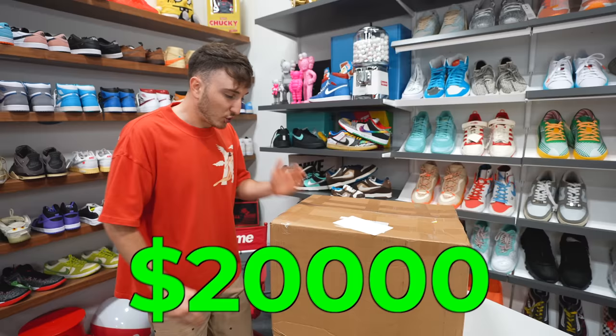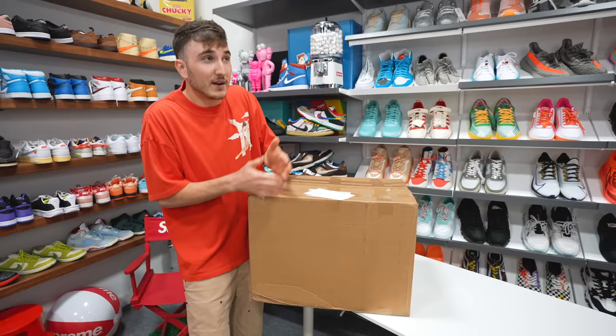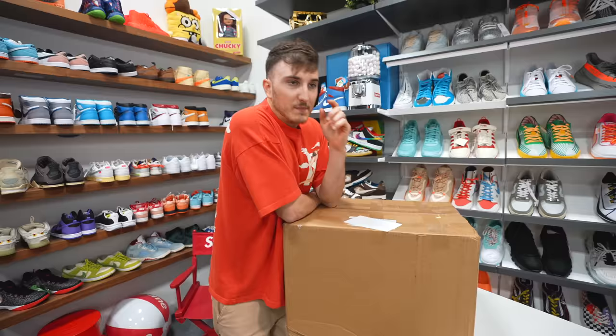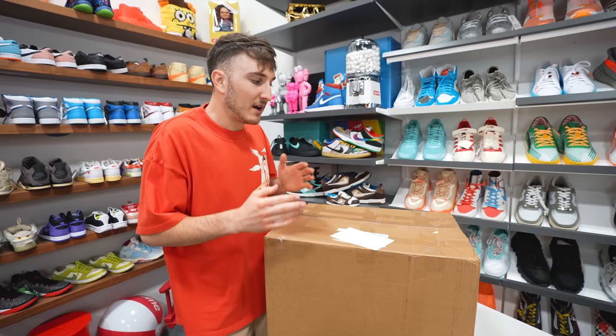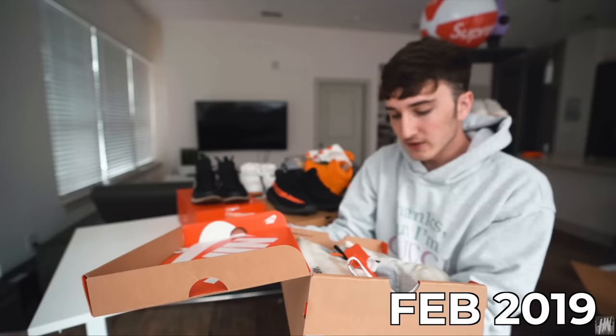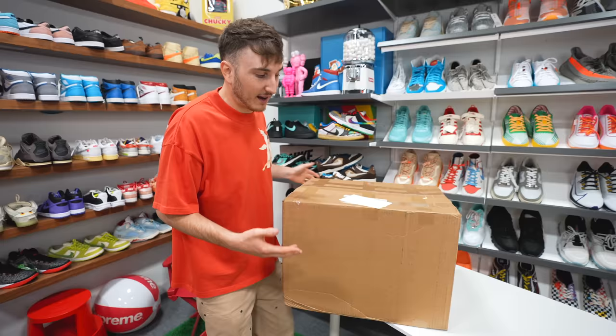There can only be like seven pairs. If you do the math on that, 20 divided by seven — math is not mathin'. Maybe $2,300 per pair. I feel like there's probably gonna be like an $8,000 pair in here. I'm kind of nervous though because it's so small. We bought a $2,000 mystery box from SoulSteals and it was the exact same size box. That's kind of scary.